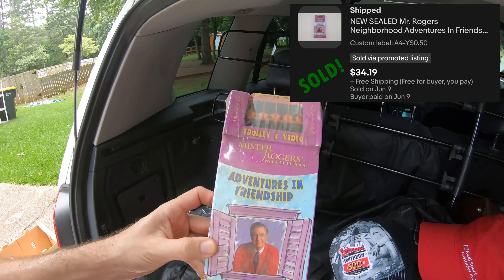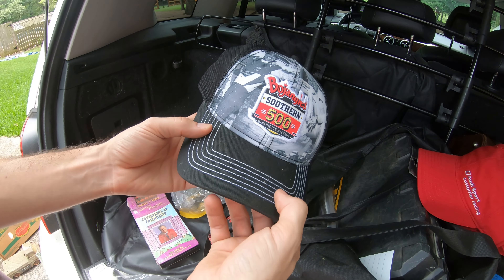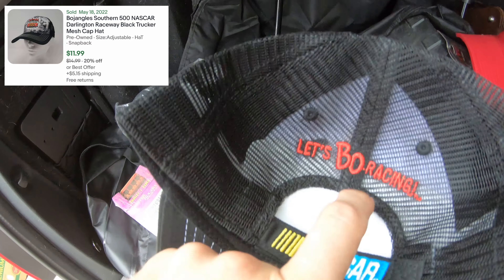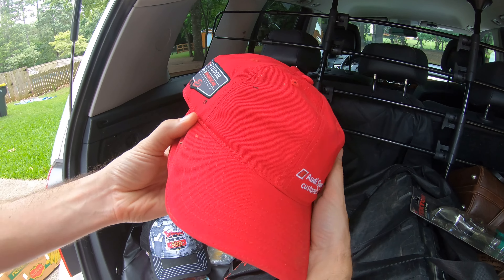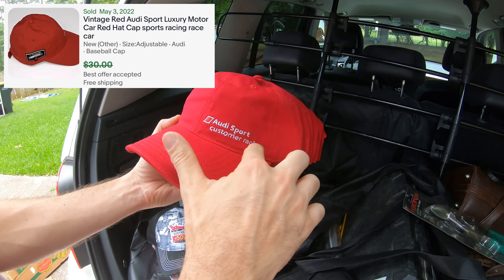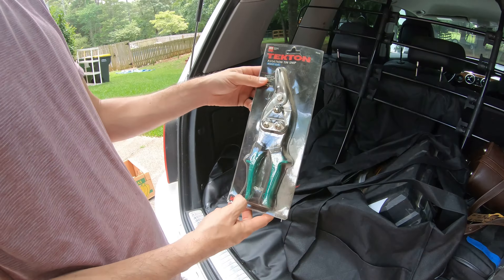Got a sealed Mr. Rogers VHS with the trolley on there — that was kind of neat. Sealed VHS of all genres is doing pretty well right now. I got three of these hats — I just looked them up and one sold for $15 used, and these are obviously new, still got the little cardboard insert. Then there are eight of these Audi Sport hats — really nice hats. One sold for $30, so potentially $240 for the lot.